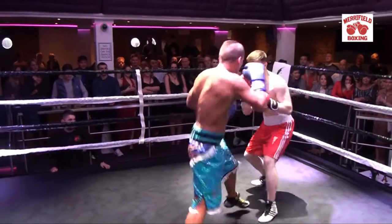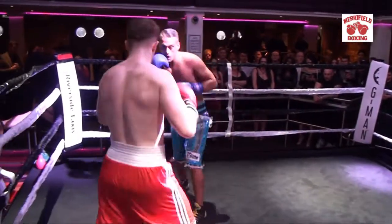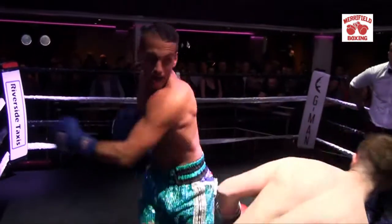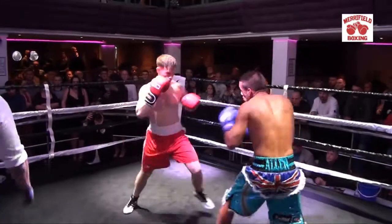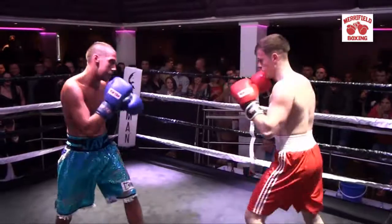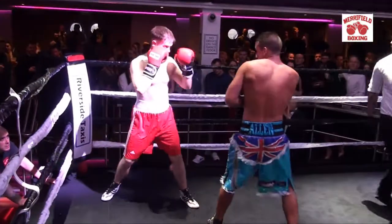He needs to get on that back foot, pump that jab out, keep it nice and tidy. Because Carlos has got a dig on him — he looks like he can take one as well. Both corners calm it down a little bit by the look of this one. Starting off nicely — a nice double jab there from Maddox.